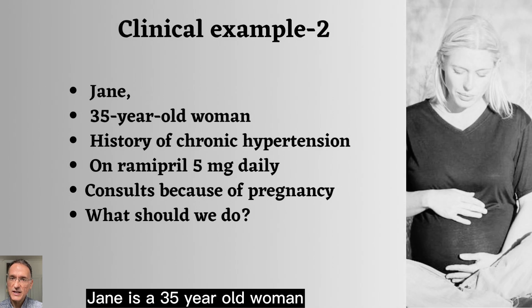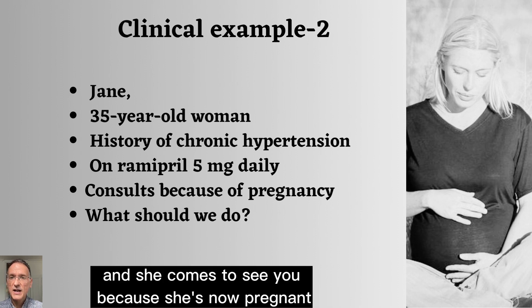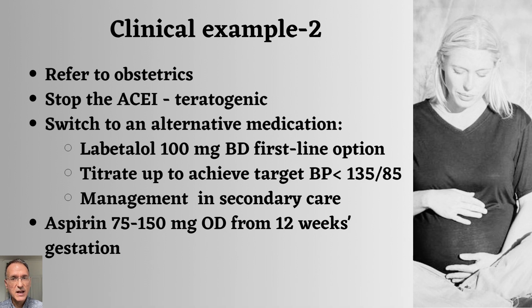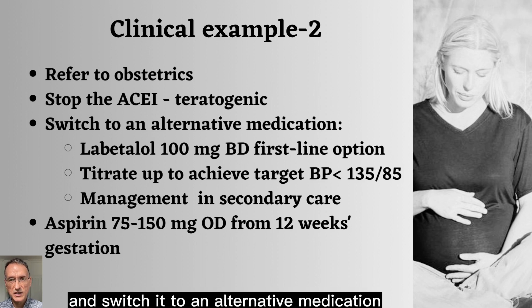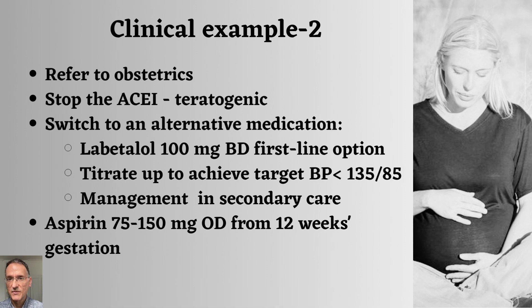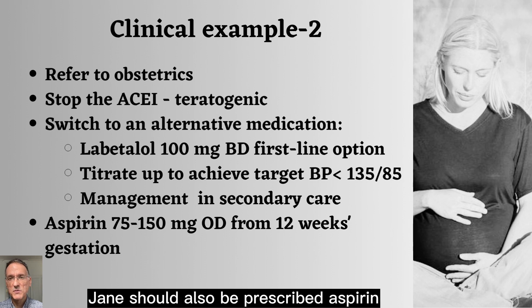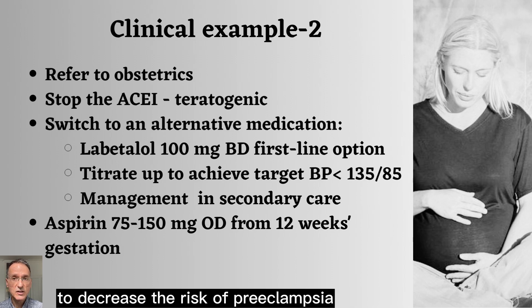Our second patient, Jane, is a 35-year-old woman with a history of chronic hypertension. She is on Ramipril 5 mg daily, and she comes to see you because she is now pregnant. Our first step is to refer her to the obstetricians. Additionally, we need to stop the ACE inhibitor due to its teratogenic effects and switch to an alternative medication. Labetalol, starting at 100 mg twice a day, is the first-line option. We will need to titrate the dose to achieve a target blood pressure of below 135 over 85, though this is likely to be done in secondary care. Jane should also be prescribed aspirin 75 to 150 mg once daily from 12 weeks gestation to decrease the risk of pre-eclampsia.